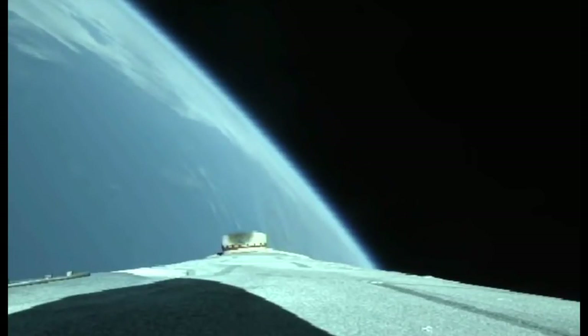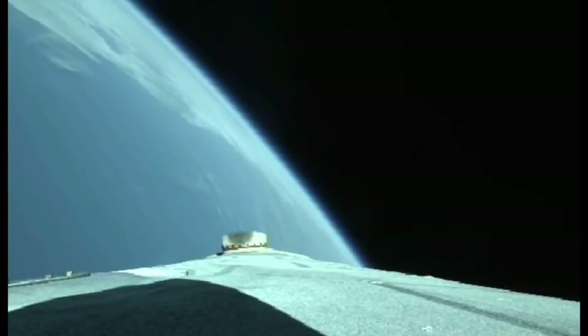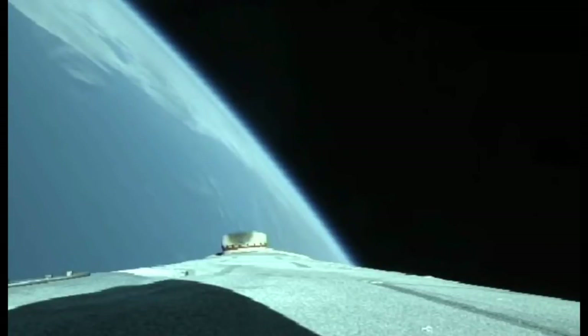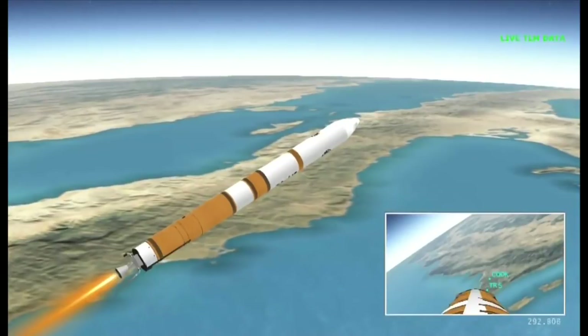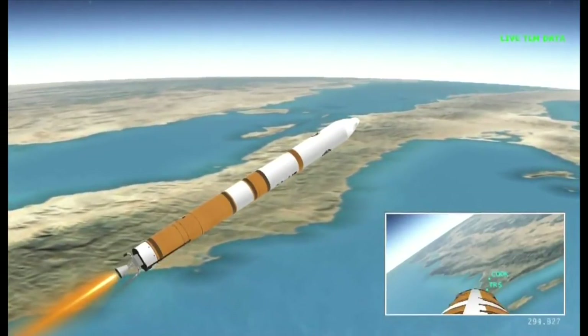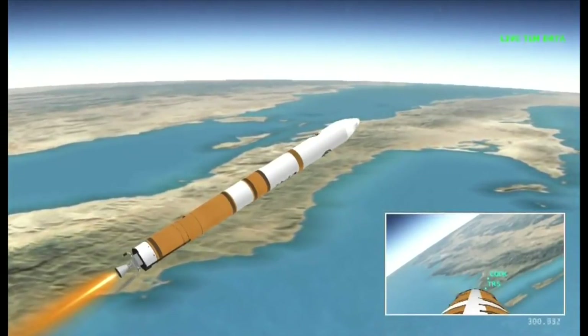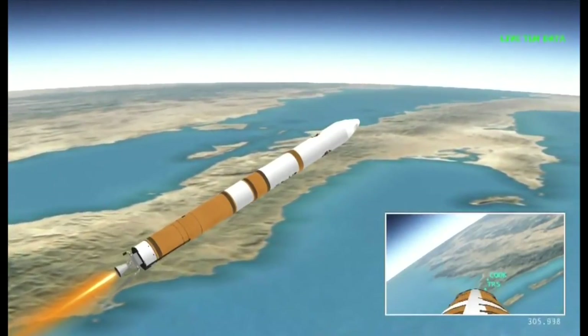Upper stage lock system has begun boost phase chill-down sequence to begin thermal conditioning of the upper stage engine. Now one minute remaining in the boost phase of flight. Upper stage fuel system has begun boost phase chill-down. Core booster continues to look good in the full thrust mode. Coming up on five minutes into flight. A little over 30 seconds now remaining until VECO. Vehicle body rates continue to look good. Chamber pressure continues to look good on the core booster.